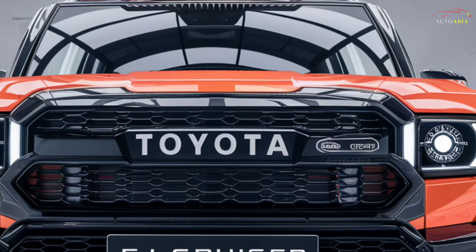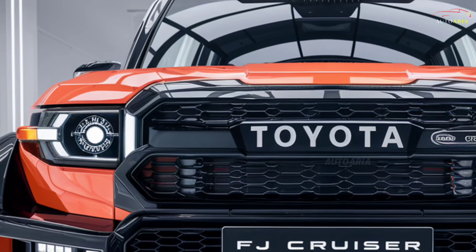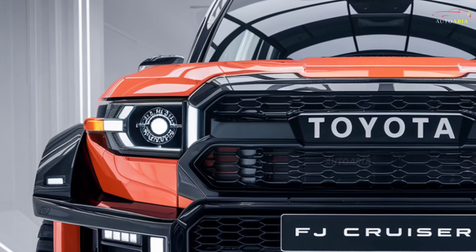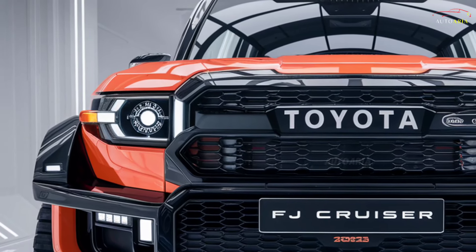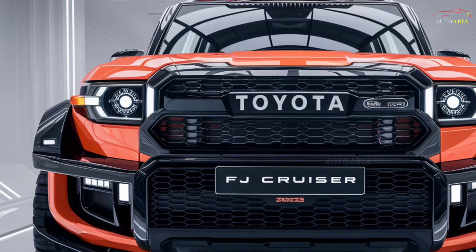The interior is nothing short of luxurious, with premium materials and attention to every detail. The FJ Cruiser's cabin is a perfect blend of ruggedness and comfort. Inside, the latest technologies are at your fingertips, making this more than just an off-road king — it offers the driver the highest level of convenience and safety.